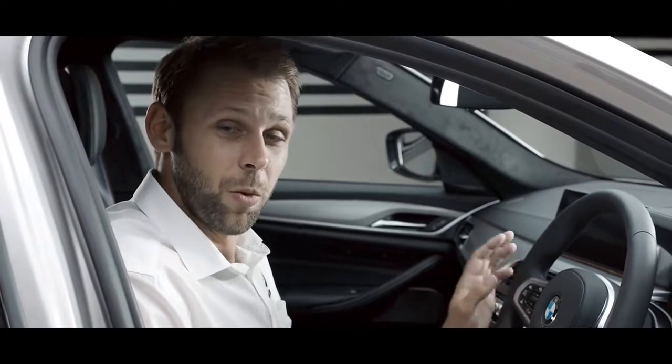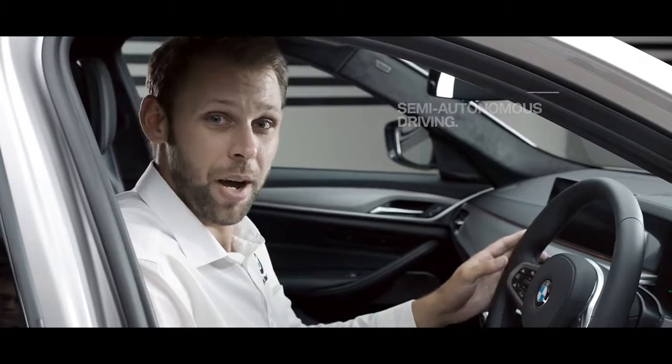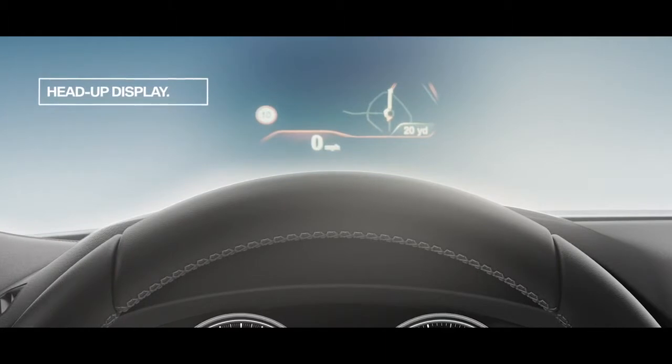The 5 Series was one of the first models to introduce BMW's semi-autonomous driving system, which combines active cruise control and lane control assistant. And let's not forget BMW's head-up display that brings all of the most important driving information in your line of sight, so you never have to take your eyes off the road.